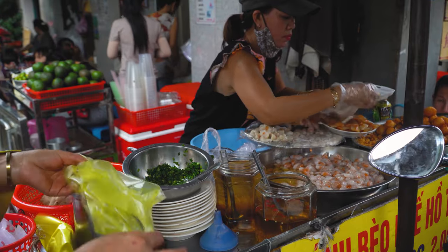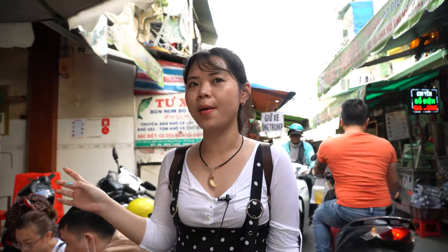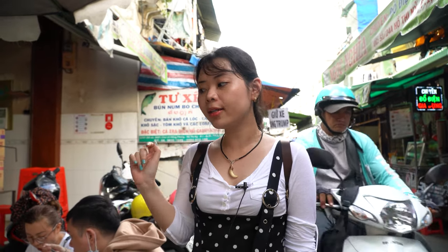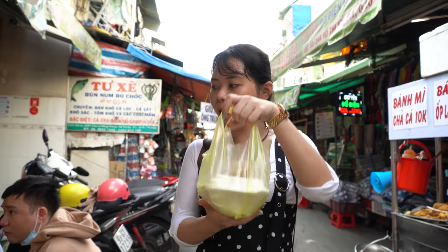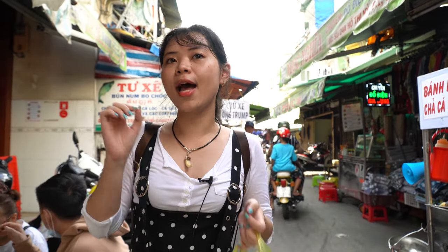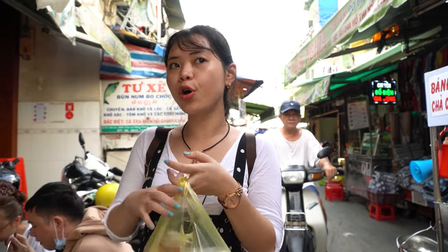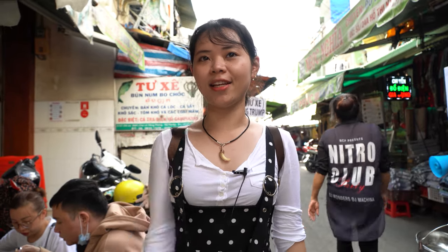I'm standing at a stall with so many types of cake in Vietnam. In Vietnamese, 'bánh' means cake but it means different things. I bought bánh bột lọc, a very famous type of cake from the central region of Vietnam — Huế. I will try it later. Right now it's very crowded, as you can see.